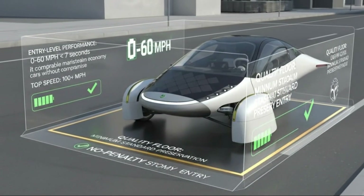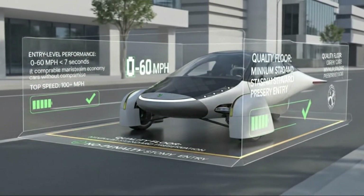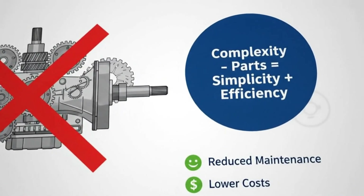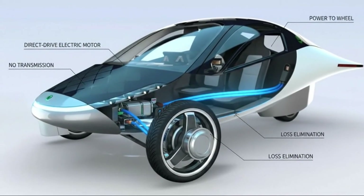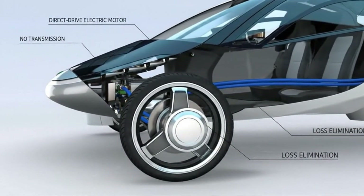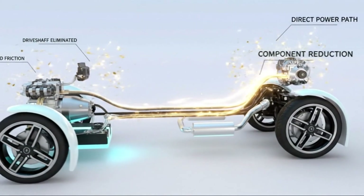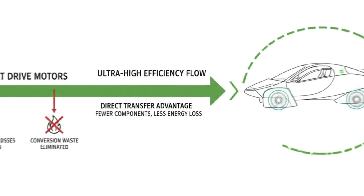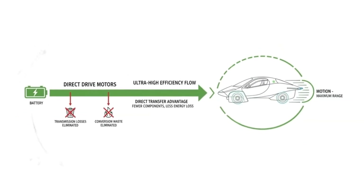Acceleration is where expectations truly get shattered. In its highest performance configuration, Aptera is designed to accelerate from zero to 60 miles per hour in roughly 3.5 seconds. That puts it firmly in the territory of performance-oriented electric sedans and sports cars. The idea that a solar-assisted, ultra-efficient vehicle can launch that hard feels almost contradictory, yet the physics make it possible. Lightweight construction and immediate electric torque are a powerful combination. Other configurations scale performance based on need rather than excess, with mid-range versions expected to reach 60 in around 5.5 to 6 seconds — more than quick enough for confident highway merging and passing.